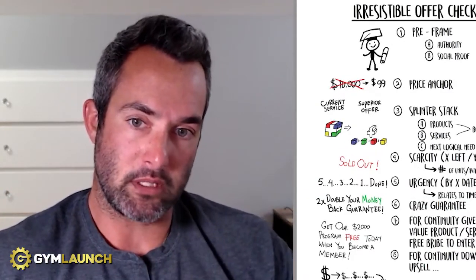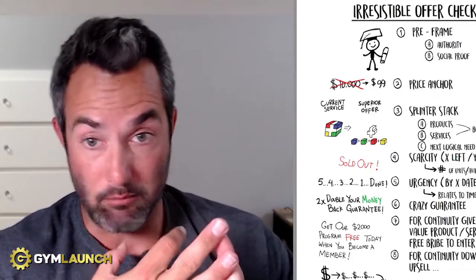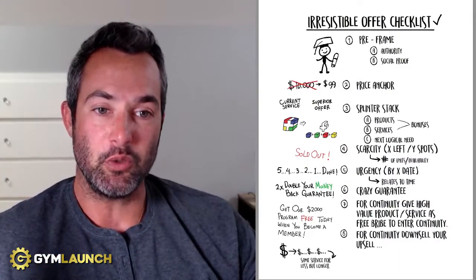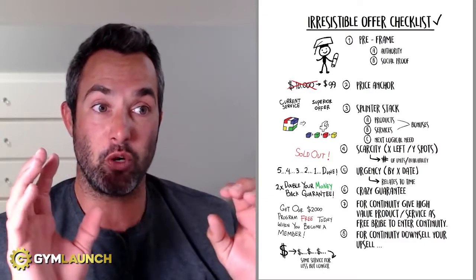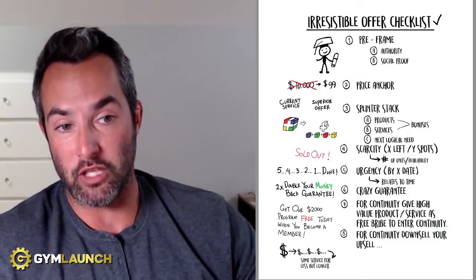This is really important: if you get your offer right, everything else falls in line. It makes sales easier, getting people to show up easier, making money easier, and fulfillment easier — because you're telling people exactly what you're going to do. If you want to change more lives, impact more people, leave a legacy, and make more money, this is it. Let's walk through it.